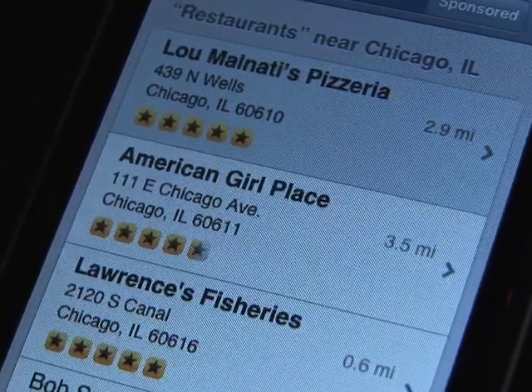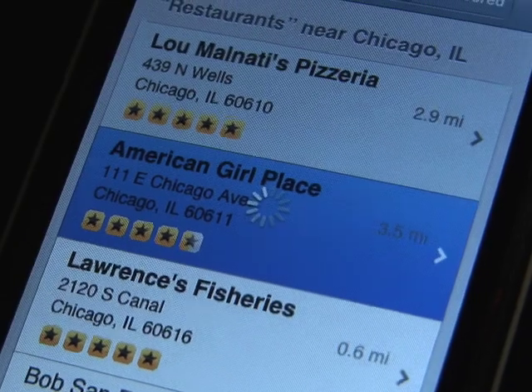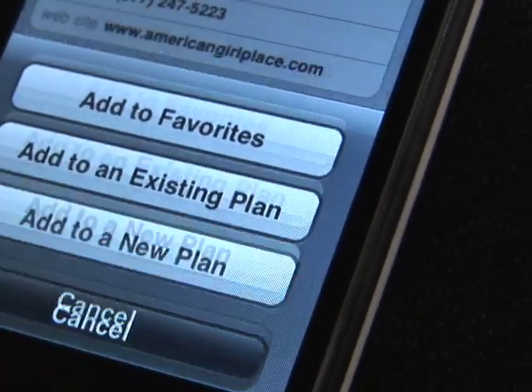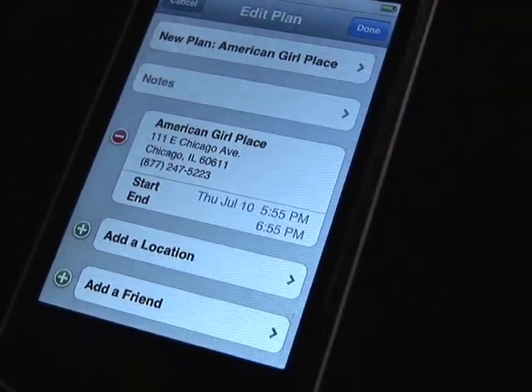We've got some great restaurants here. My daughter might want to go to American Girl Place, so we'll do that one. We can easily add this to a plan, add to a new plan, and then invite other people to go as well. So that's YellowPages.com, and you'll find that one in the App Store.